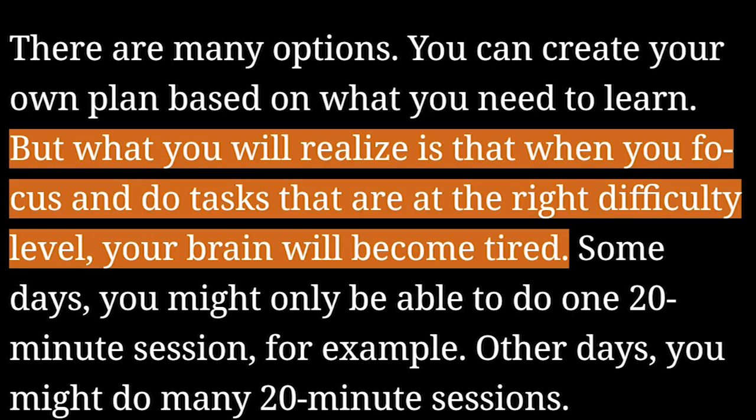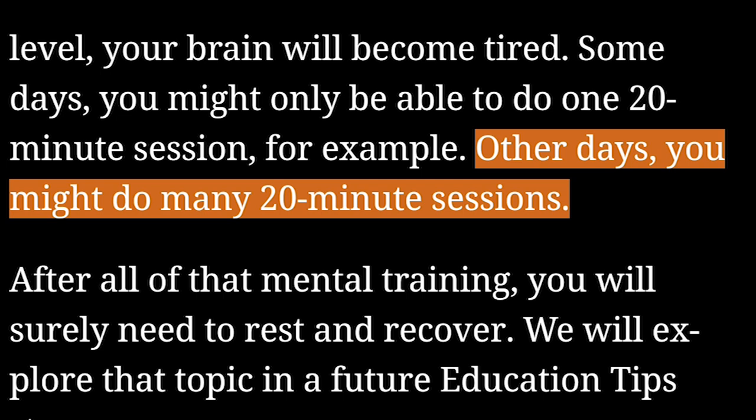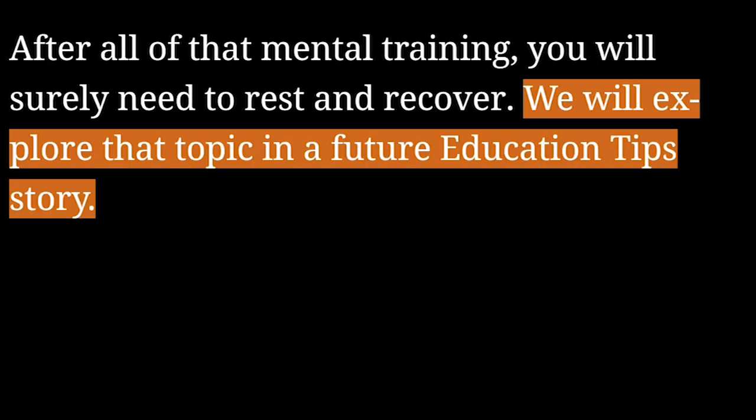But what you will realize is that when you focus and do tasks that are at the right difficulty level, your brain will become tired. Some days you might only be able to do one 20-minute session, for example. Other days, you might do many 20-minute sessions. After all of that mental training, you will surely need to rest and recover. We will explore that topic in a future education tip story.